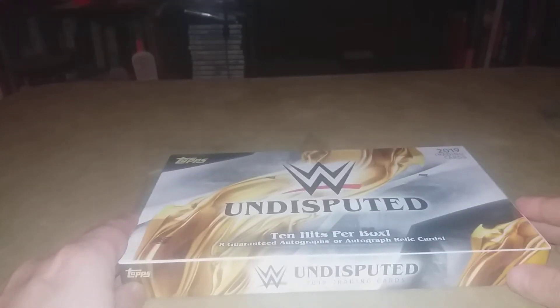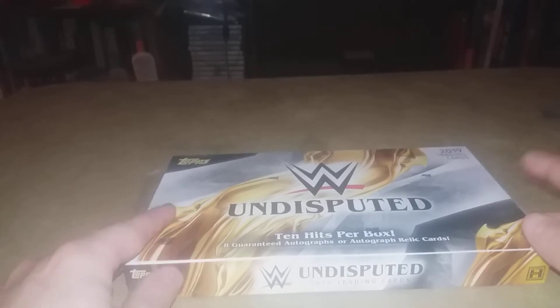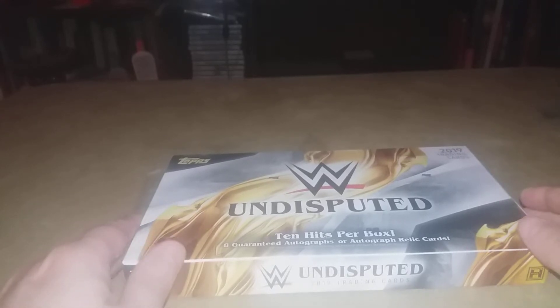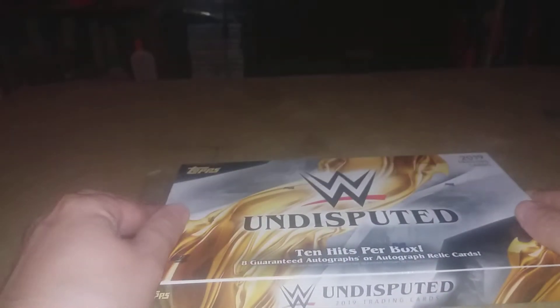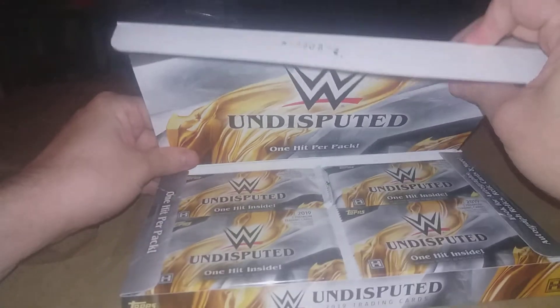What's up guys, as you can see we got a big one today. As I said in a few of my other videos, I was looking forward to going to my cousins because they had a great card store there. One of the things I picked up is my first ever box of Undisputed. I also picked up some various Road to WrestleMania, but I actually spent more than I was expecting — I had to get this though, I mean I've never opened it before.